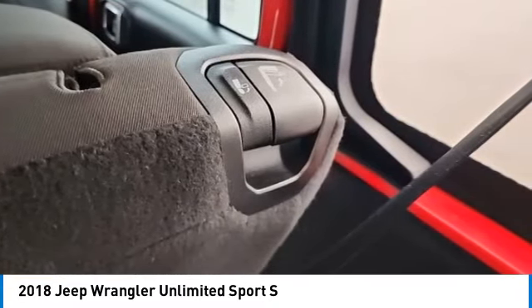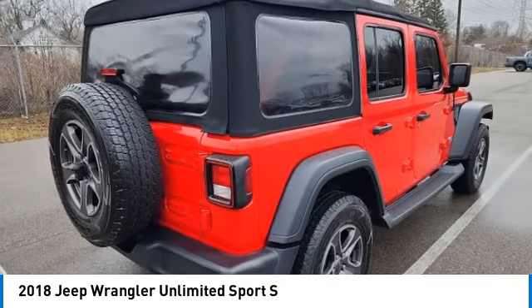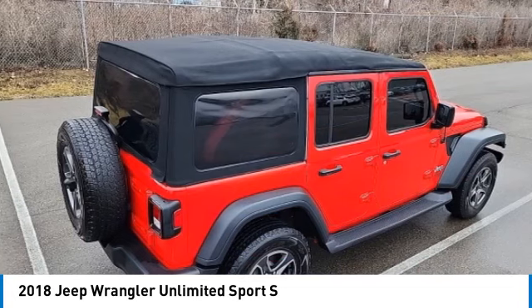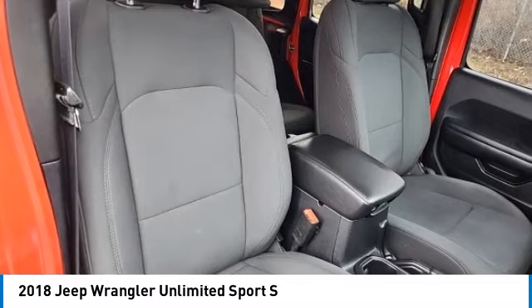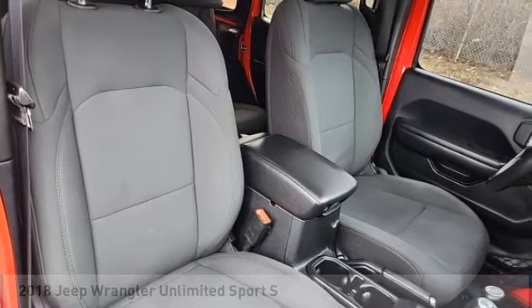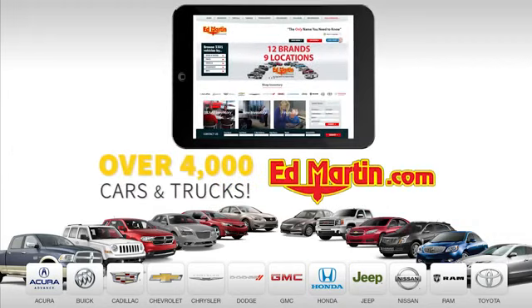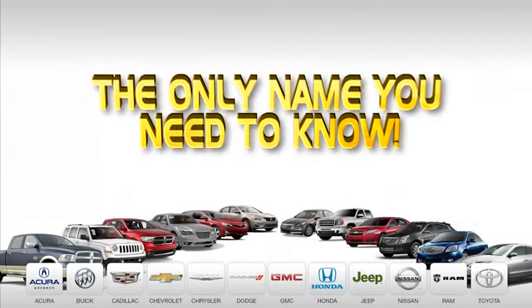This beauty will make even your house keys jealous. Drive it today. 9 convenient locations, 12 top selling brands, and over 4,000 new and used cars and trucks online at edmartin.com. Ed Martin is the only name you need to know.